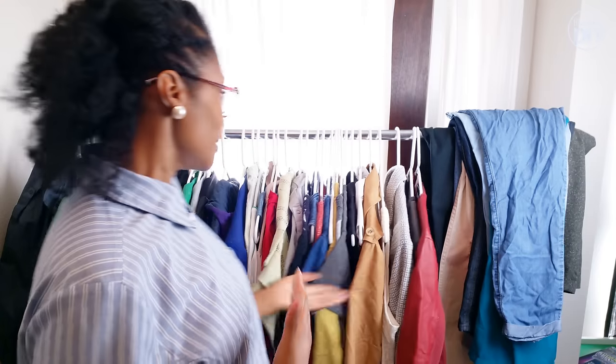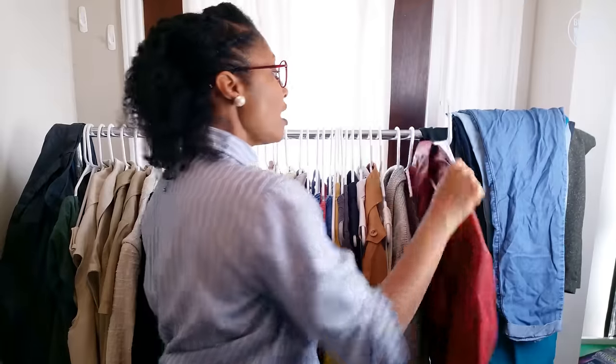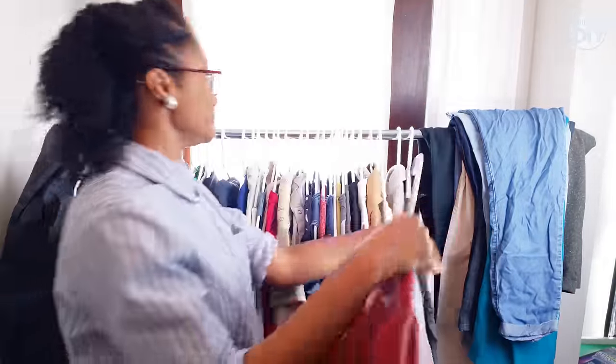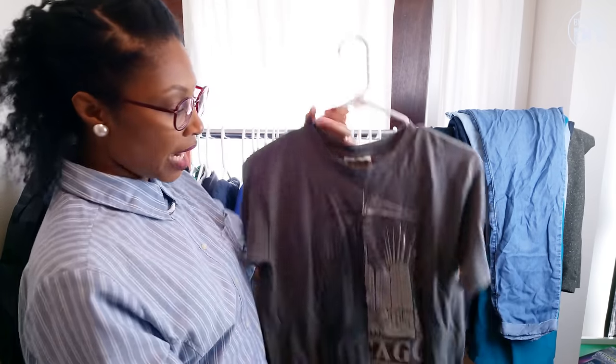So let's get started because this is going to be like thrift haul style, but the quickest moving thrift haul ever because there's like a lot of stuff. This looks like a low-end retail store, as close as these hangers are together. So we're going to get right into it. First, I have this Foreign Exchange red faux leather jacket with the tag still on. Yes, I bought it retail, not from a thrift store. We're not going to talk about that.